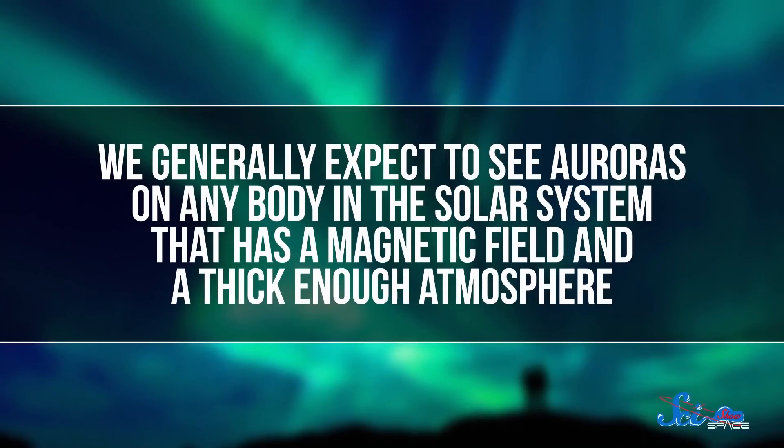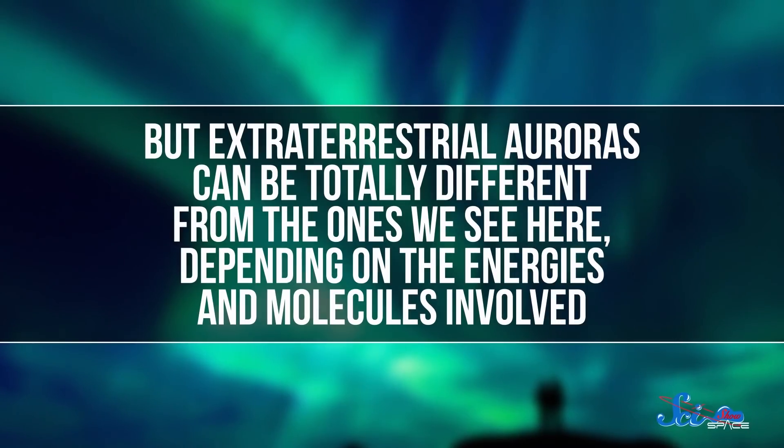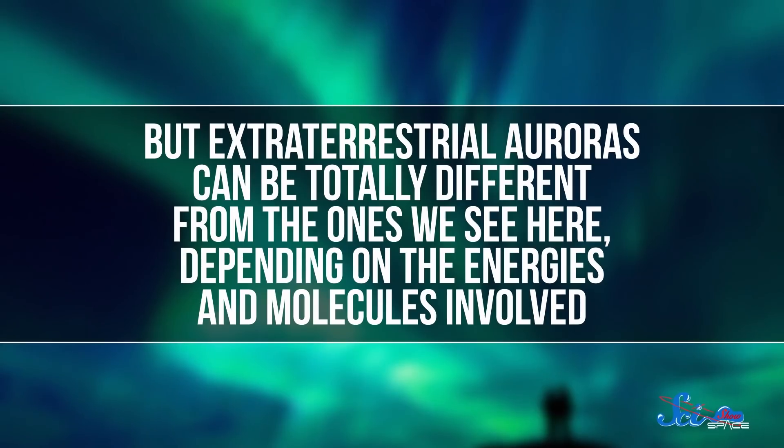You don't need very special circumstances for this to happen, so we generally expect to see auroras on any body in the solar system that has a magnetic field and a thick enough atmosphere. But extraterrestrial auroras can be totally different from the ones we see here, depending on the energies and molecules involved.